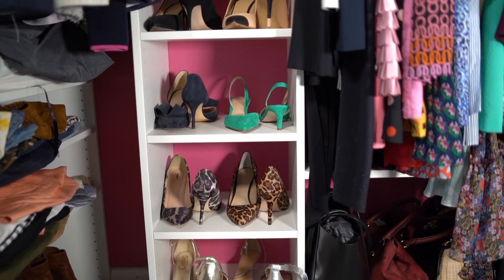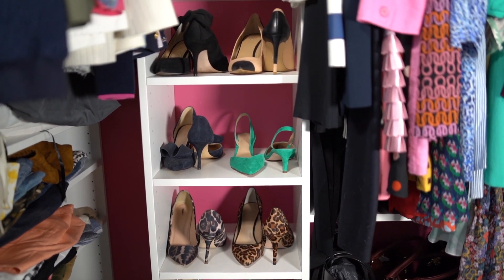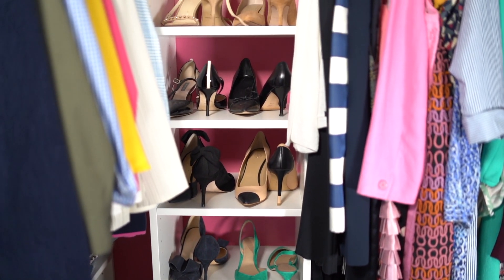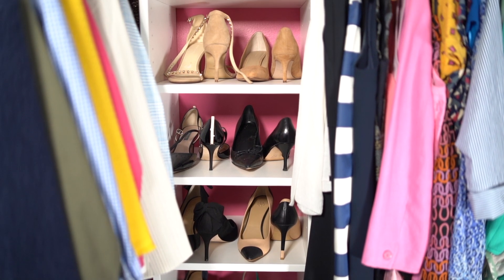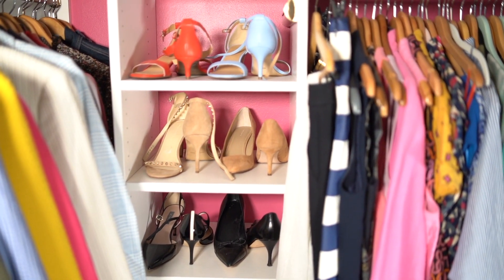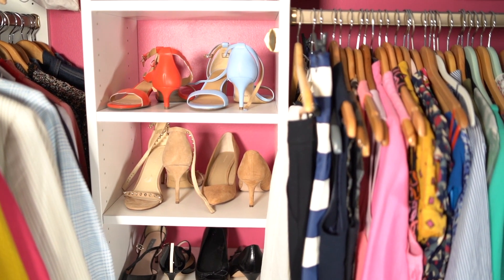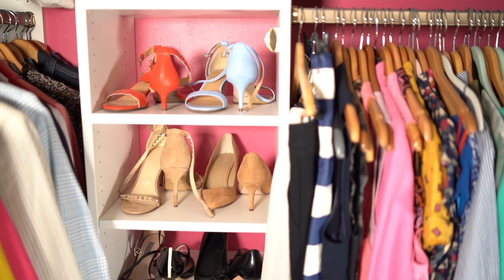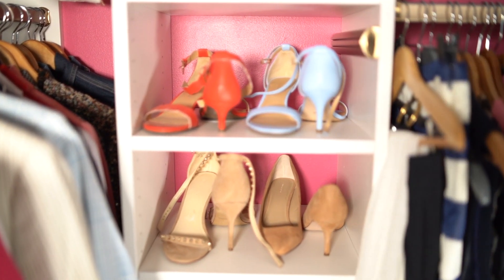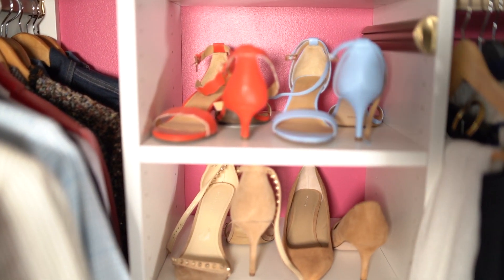Next we're on to my shoe tower. I store my shoes heel-toe, heel-toe, which gives you a little bit of extra space. Notice the hot pink color in the background — we decided to go with two walls in a shocking pink that gives the closet a little bit of a wow factor.